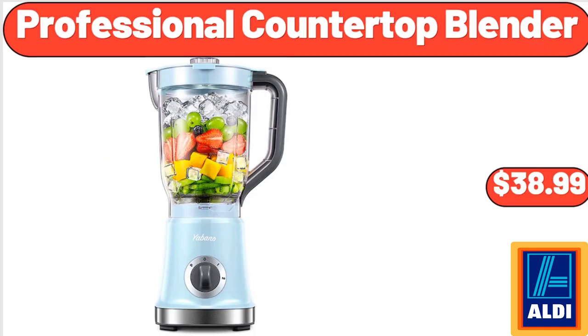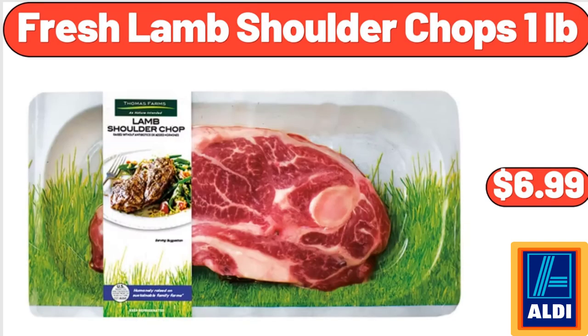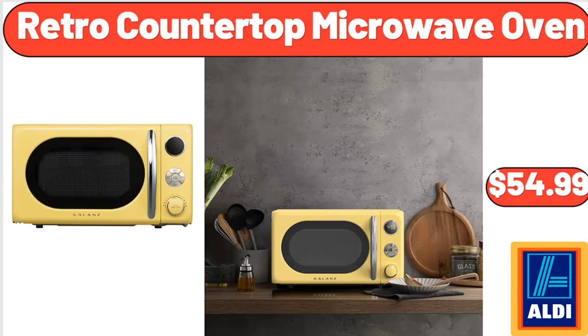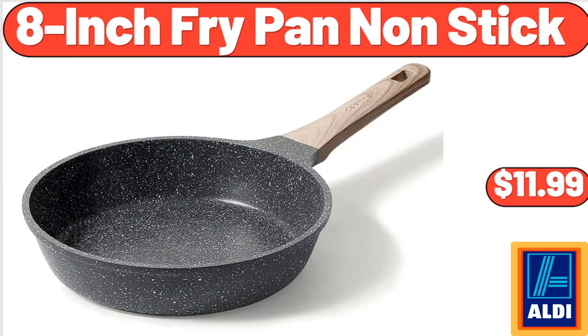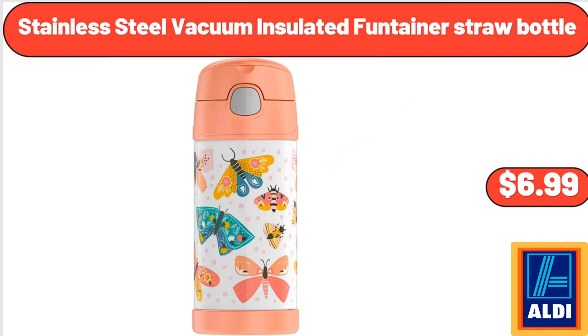Professional Countertop Blender, $38.99. Fresh Lamb Shoulder Chops 1 Pound, $6.99. Retro Countertop Microwave Oven, $54.99. Large Serving Bowls 9.6 Inch, $26.98. 8-Inch Fry Pan Non-Stick, $11.99. Stainless Steel Vacuum Insulated Funtiner Straw Bottle, $6.99.